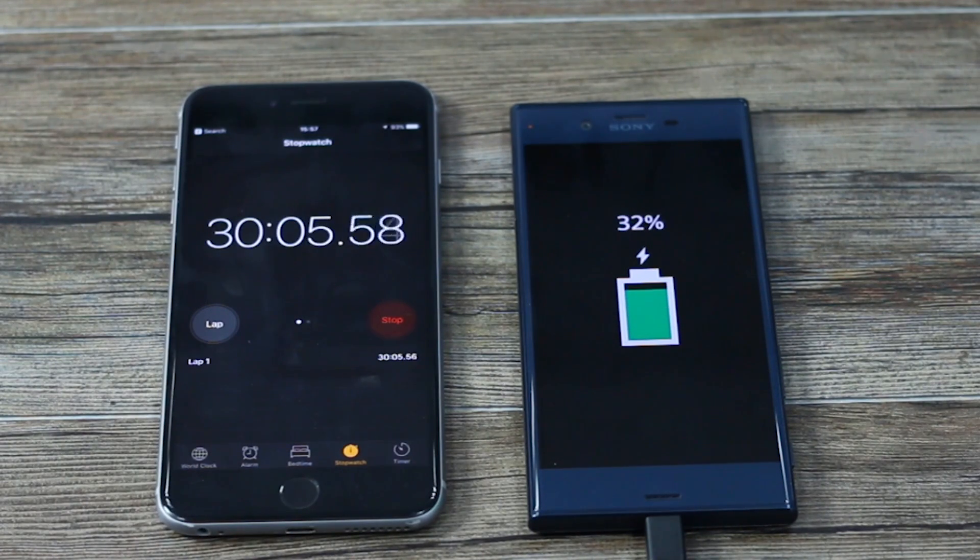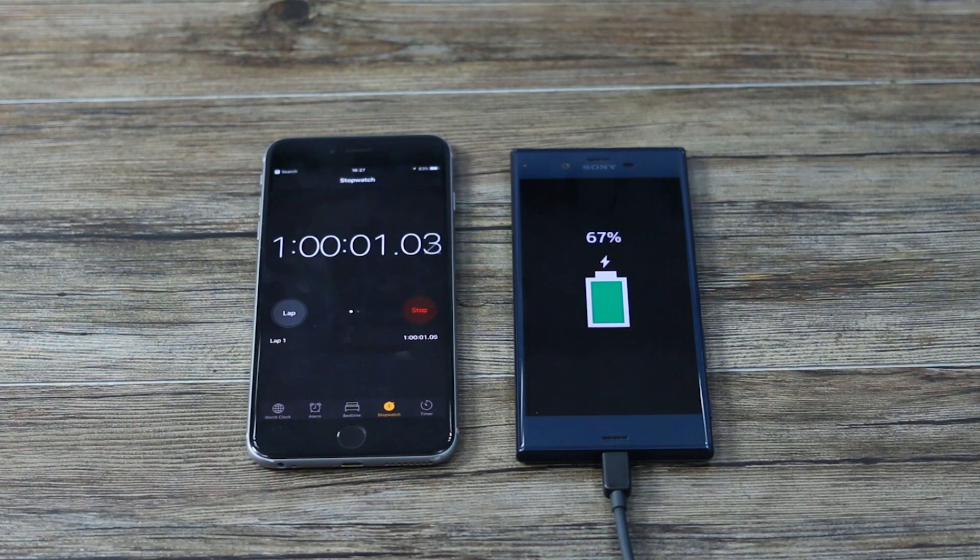We've done a lot of stuff on this phone. We definitely found the biggest battery drain was the camera, and the battery got a little bit warm when you did charge it, and that affected the camera. Maybe that's why Qualcomm or Sony has slowed things down.